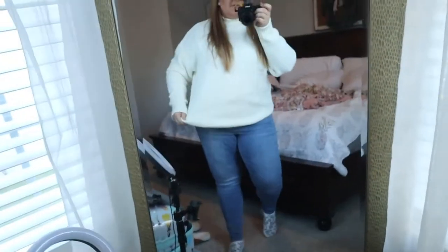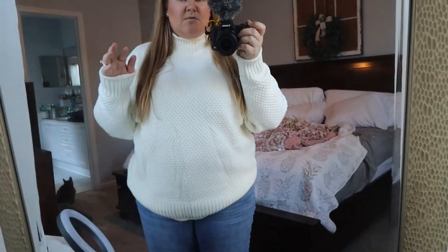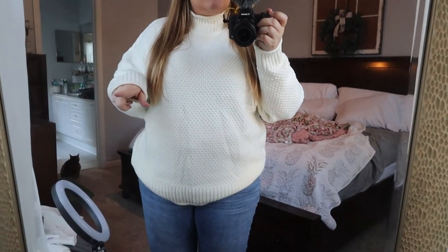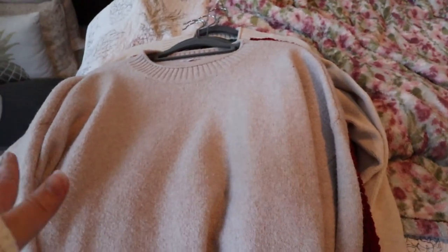I've also got a bunch of sweaters. This one is from Amazon — I'll link it below. It had good reviews and I can confirm it's comfortable and not scratchy. I really like the faux turtleneck and the color. Amazon is a great option for clothes you only need for a short season because it's affordable, but some of the quality is genuinely good — this sweater is one of them.